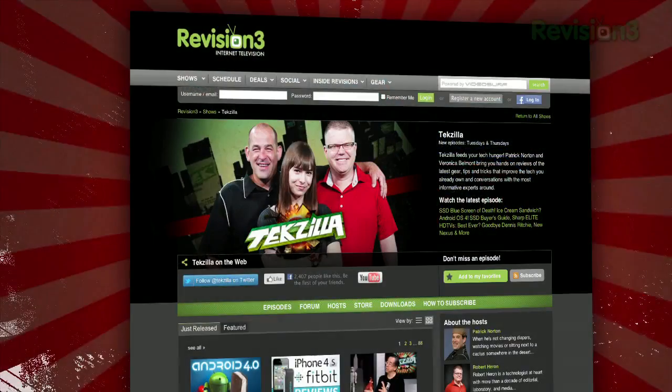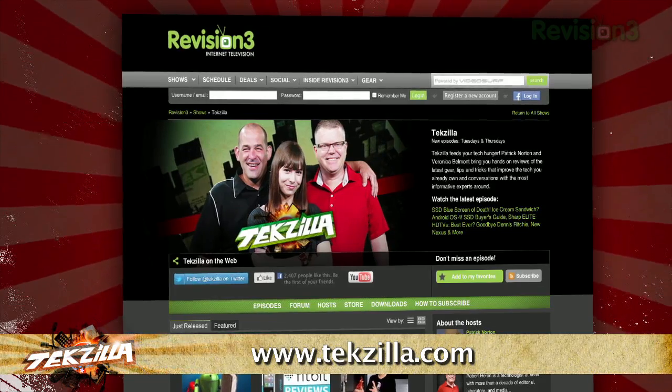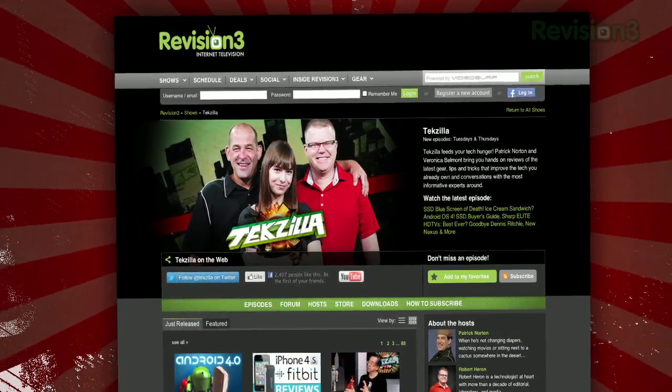If you have a tip you'd like to share with the world, let us know. Email us at techzilla@revision3.com. And don't forget techzilla.com — it's the place to find more tips, tricks, product reviews, and how-to's.